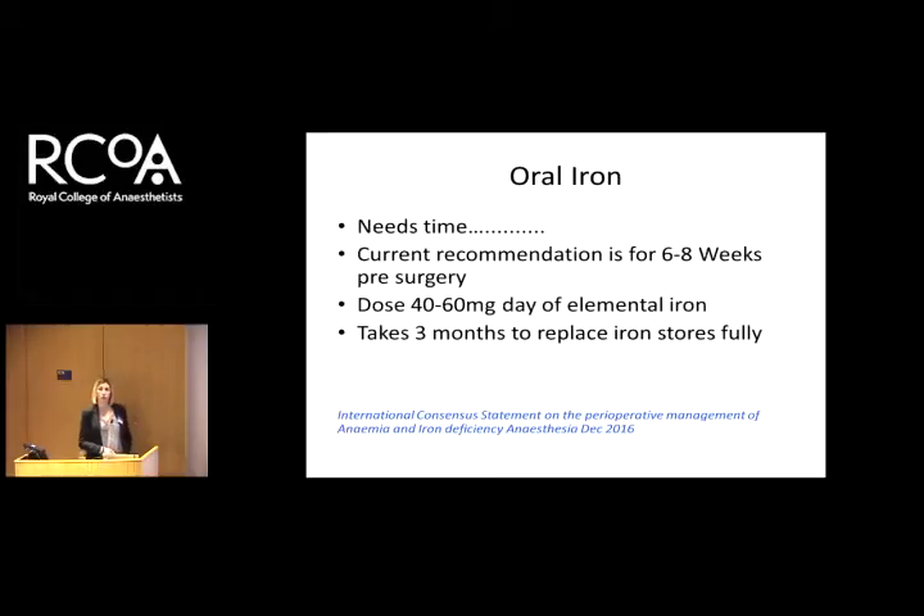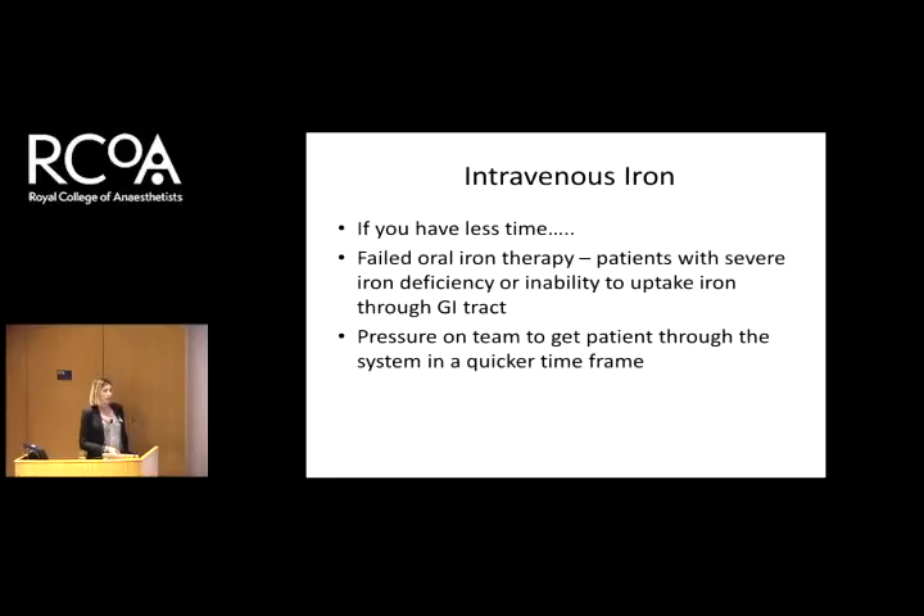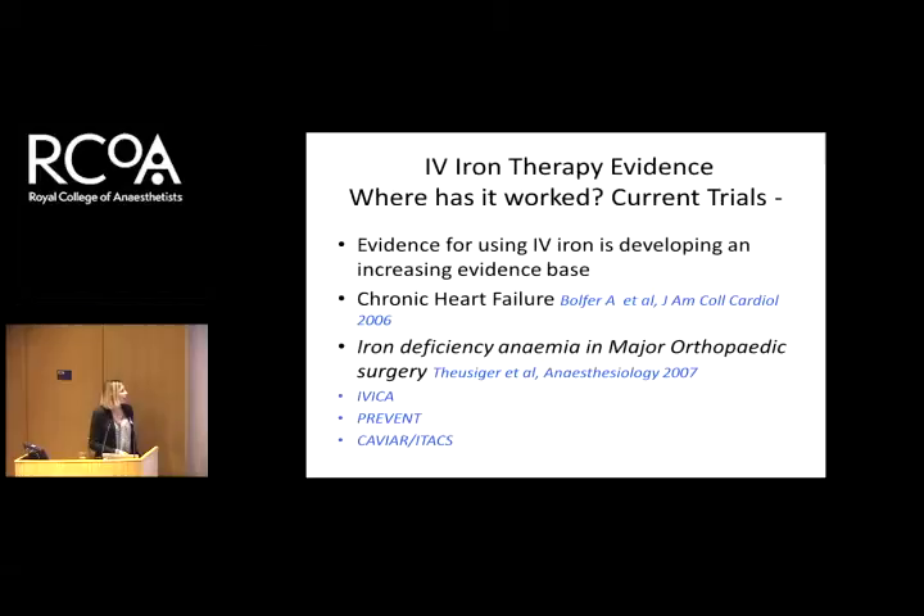Patients also complain about the GI side effects of oral iron. I think most of us fit this group: if you haven't got time, the GP has tried oral iron therapy, and there's pressure to get the patient through to theatre — you probably need to think about intravenous iron. There's a lot of evidence emerging. The first papers show benefits of intravenous iron, and I look forward to reading more later in the year: the PREVENTT trial, which is on major general surgery, and the CAVIAR study, a PI on cardiac surgery.